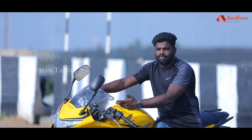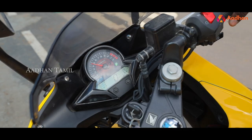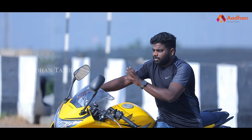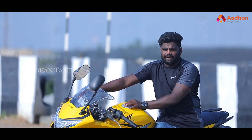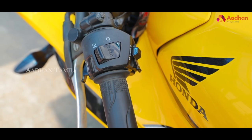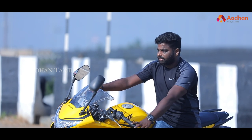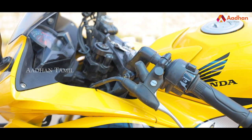This variant is non-ABS, so there is no ABS intimation light on the console. There is a mode reset and update function. The console also features a gear indicator. This is a motor-drive style steering bike.